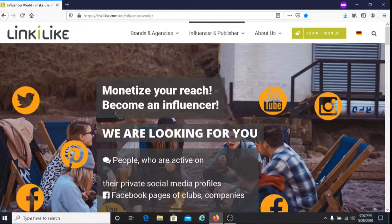This is Dave from Dave's Ways to Make Money, and for today's video I'm going to be sharing with you how to make money with LinkiLike. With LinkiLike you get paid to post on your social media. So if you have Facebook, Twitter, or Tumblr, you can post on your social media and LinkiLike will pay you. For the most part you're going to be posting links, photos, or videos on your social media platforms.